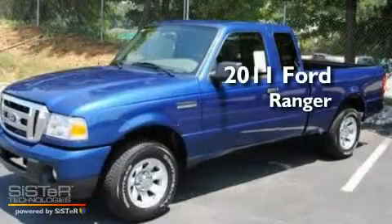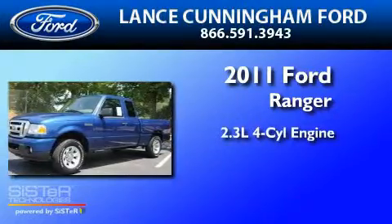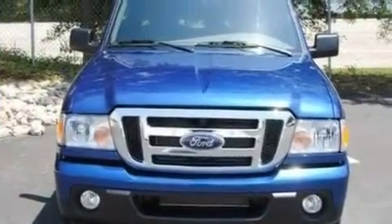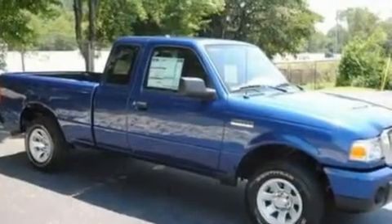This is a brand new 2011 Ford Ranger. It features a 2.3-liter four-cylinder engine and a five-speed manual transmission. Its top features include a double wishbone independent front suspension and a trailer hitch receiver.